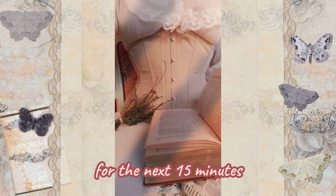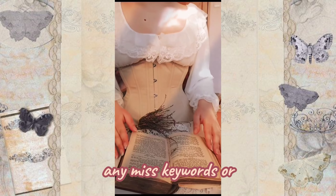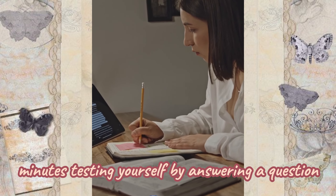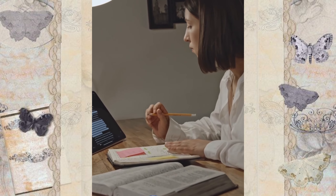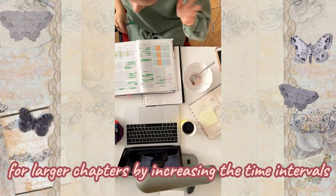For the next 15 minutes, take a quick second reading to identify any missed keywords or important dates. Finally, spend the last 15 minutes testing yourself by answering a question. This method can be adjusted to account for larger chapters by increasing the time intervals.